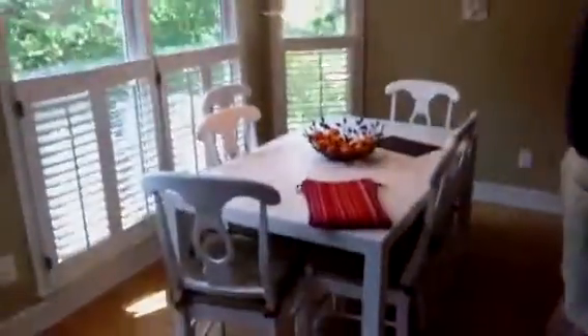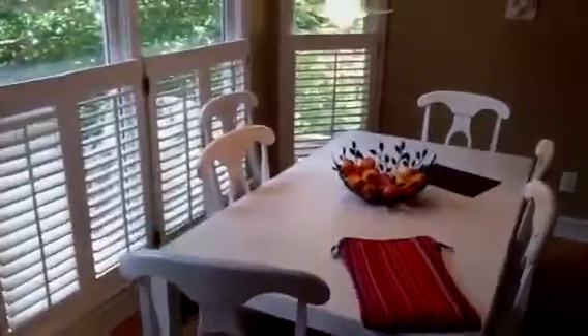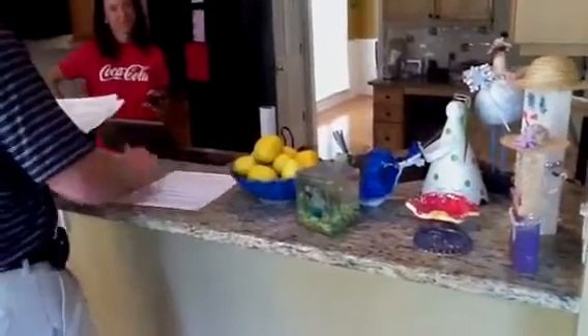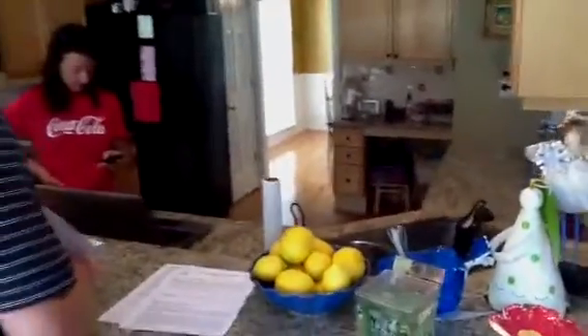Let's go see the kitchen. That's pretty cool. I can have it go this way or this way — we both have iPhones. Pretty big kitchen, a lot of cabinet space.